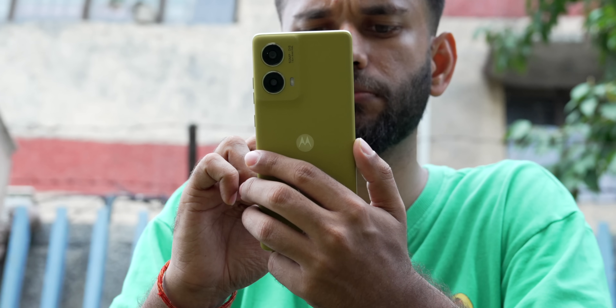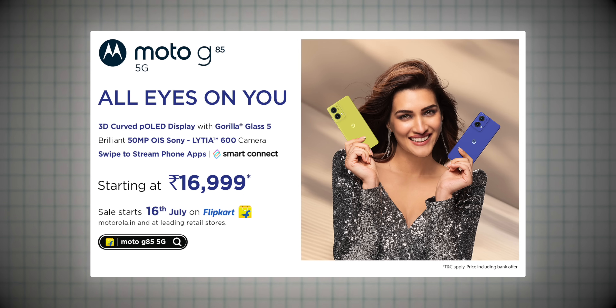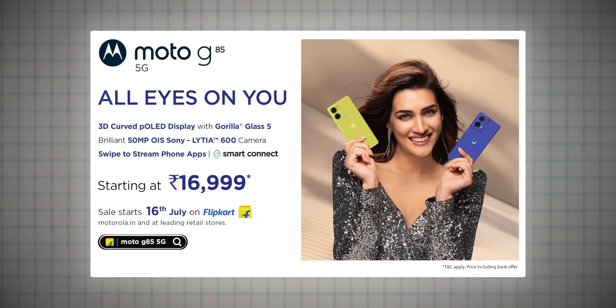All in all, if you need a smartphone for media consumption, 5G connectivity, and a good clean software experience, the Moto G85 is a very good option — especially for the camera photos. Pricing is expected to be around 17,000 rupees with bank offers, and it goes on sale on July 16th on Flipkart and Motorola.in. We're also thinking of doing a best smartphone under 20,000 roundup — let us know which smartphones you want us to include.